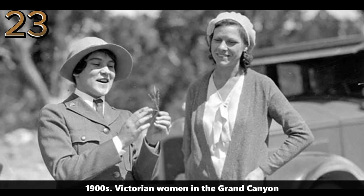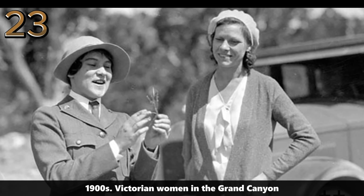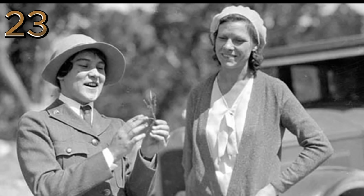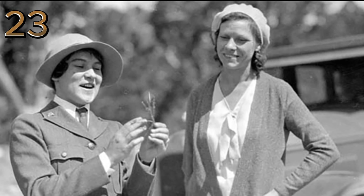1900s: Victorian women in the Grand Canyon. Two women in Victorian attire stand silhouetted against the majestic backdrop of the Grand Canyon, highlighting early tourism in America's natural wonders.